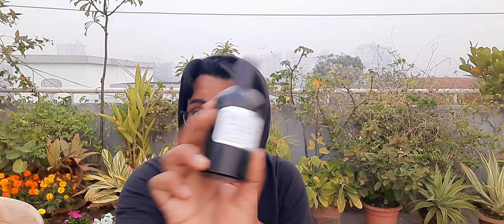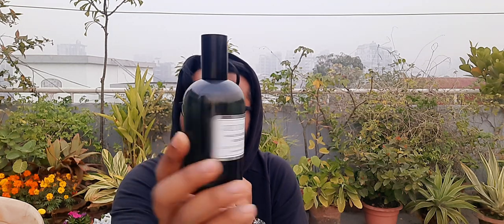The first fragrance we're going to go with is a winter one — I think it's a great winter fragrance. I've reviewed this before; it's a re-review and I've got this fragrance back in my collection. I used to have it before and I sold it off. The fragrance is called Grey Flannel. Most people have a love-it-or-hate-it relationship with it, so let's see what you get.